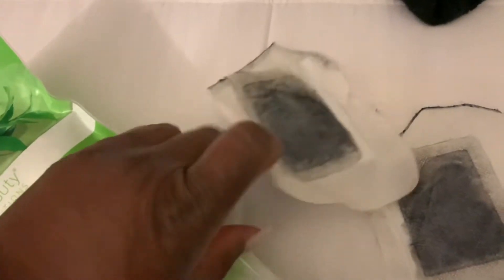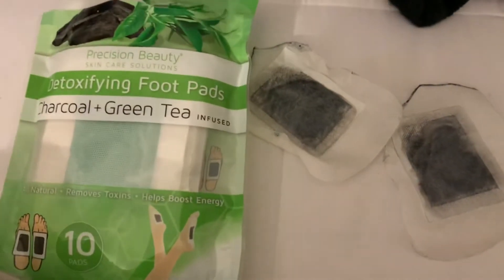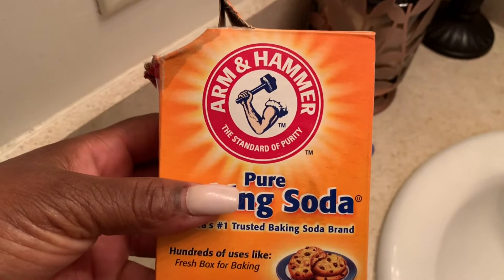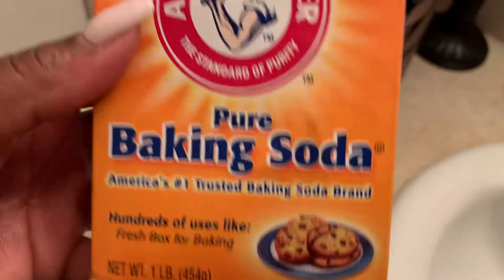I'm only going to wear them for an entire week per month — not every day, because I don't want to draw out too many toxins.